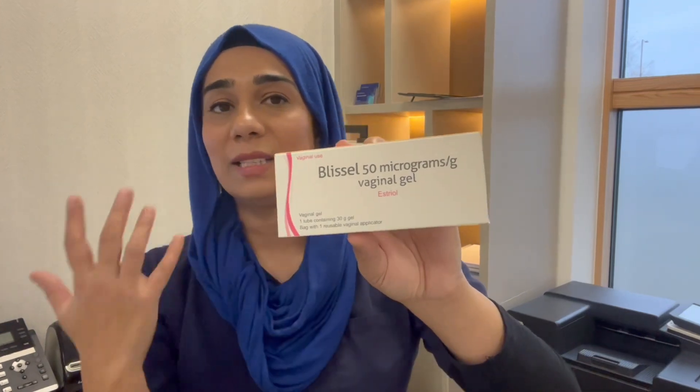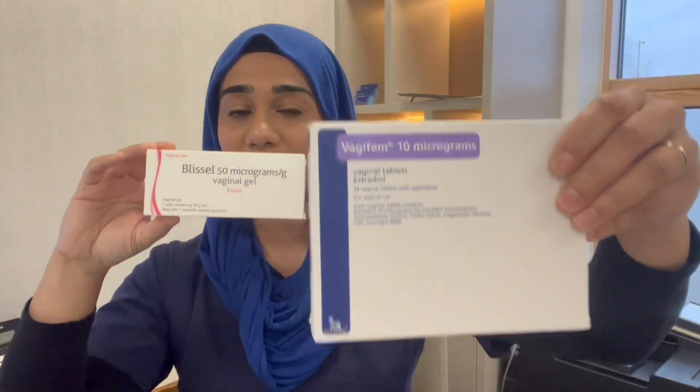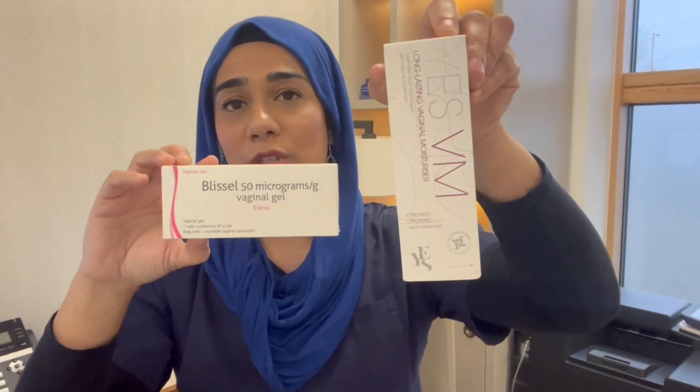For some people Blessil is enough; for others they might need that extra bit of oestrogen as well. It comes as a 30-gram tube and is slightly more expensive than Vagifem pessaries. If patients are particularly dry, I go for this because it's all in one, and then I say to add an extra vaginal moisturizer or Hylofem if suitable.